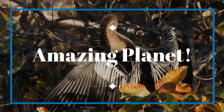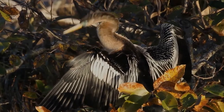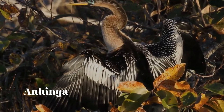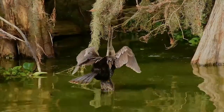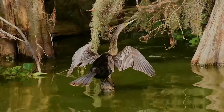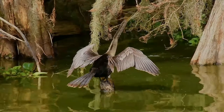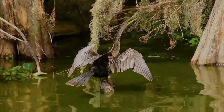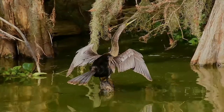Welcome, and thank you for your interest in wildlife. The anhinga, sometimes called snake bird, darter, American darter, or water turkey, is a water bird of the warmer parts of the Americas. The word anhinga comes from the Brazilian Tupí language and means devil bird or snake bird. The origin of the name is apparent when swimming — only the neck appears above water, so the bird looks like a snake ready to strike.